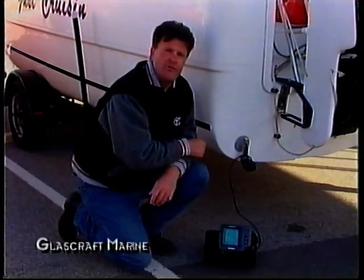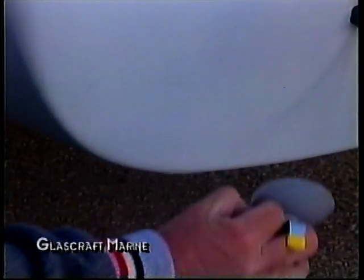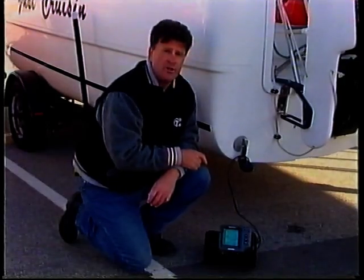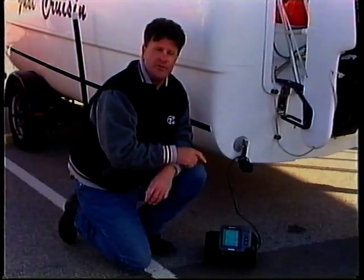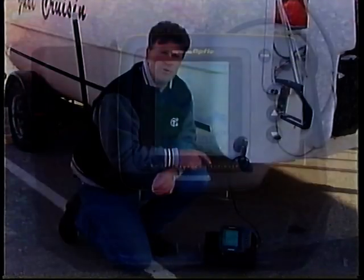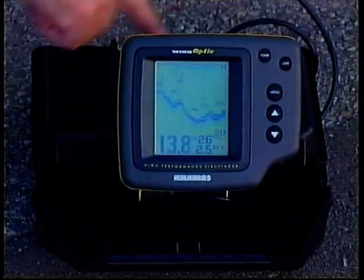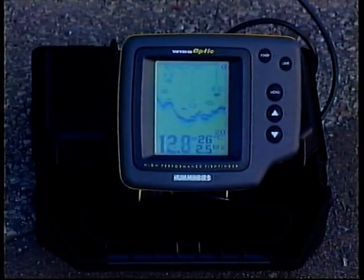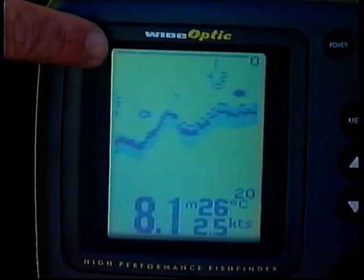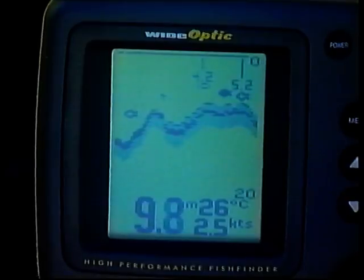This may look like a normal echo sounder transducer, but watch this — it comes off and it goes back on again just as easily. This is part of the very clever Humminbird portable echo sounder system, which has been very popular in the Northern Territory with barramundi fishermen for years and is slowly finding its way down here into South Australia. The portable units run on twin 6-volt torch batteries, which means you can operate this unit in your boat without having to have a 12-volt system — and that's very handy. If you don't want to buy one, you can go to the guys at Glasscraft and hire one for a day, a week, or as long as you like — the try-before-you-buy option.